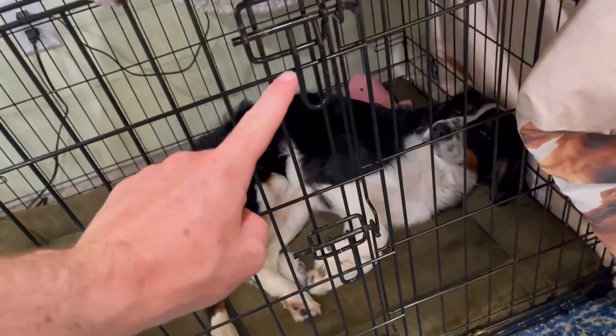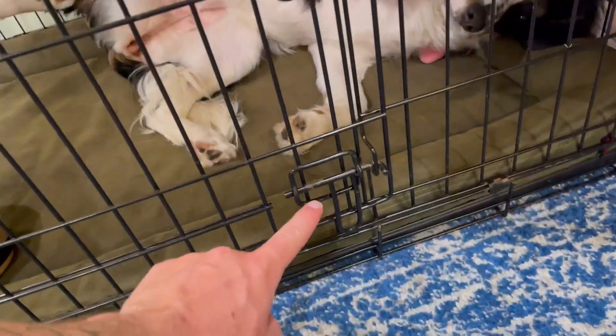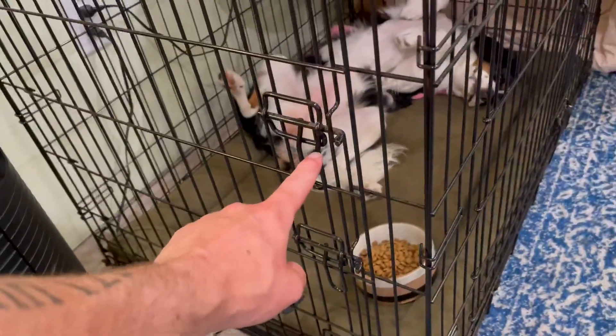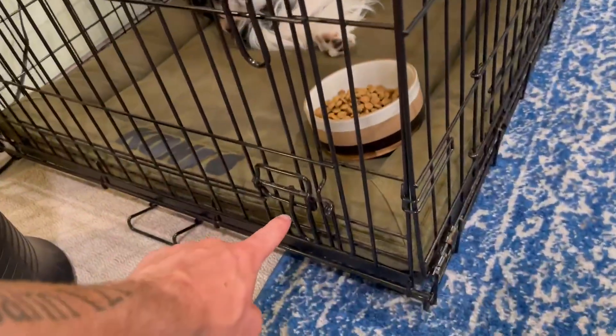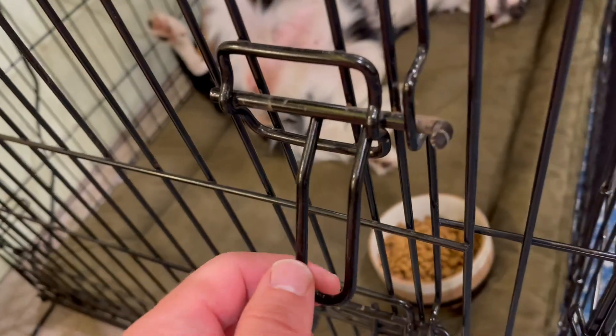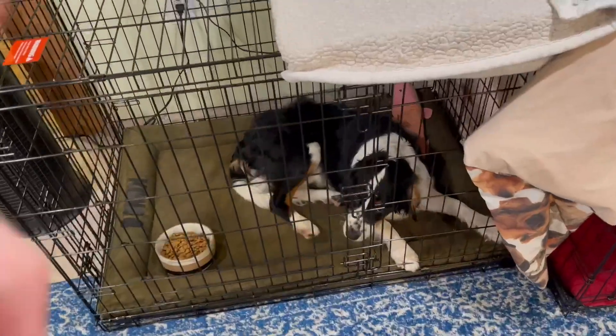It's very secure with three different latches on both of the doors, and this one is a double door crate. As you can see on the other side, there are three more latches also, and the latches are bent so that you actually have to twist in order to open the door.